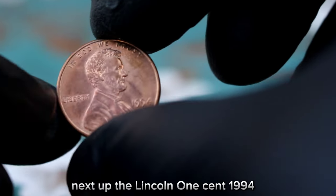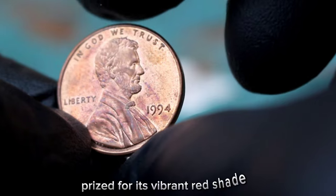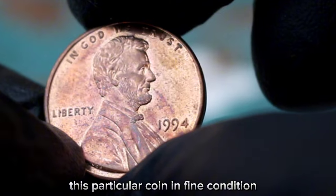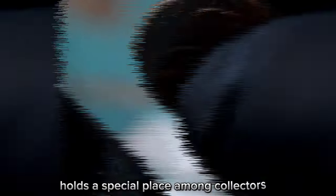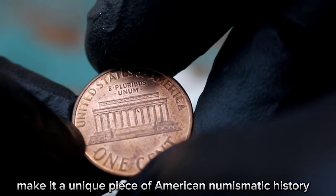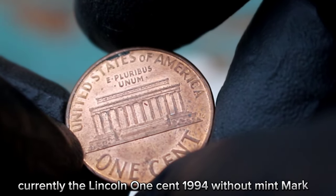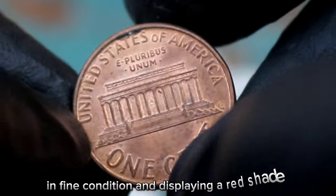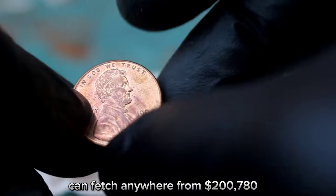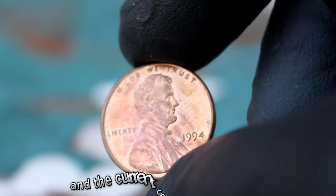Next up, the Lincoln 1 cent 1994, specifically the large date variation without a mint mark, prized for its vibrant red shade. This particular coin in fine condition holds a special place among collectors. Its large date and lack of a mint mark make it a unique piece of American numismatic history. Currently, the Lincoln 1 cent 1994 without mint mark in fine condition displaying a red shade can fetch around $200,780; however, this value can fluctuate based on the overall condition of the coin and current coin market trends.